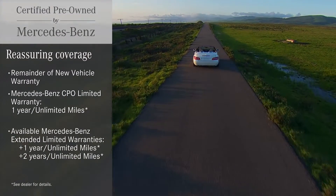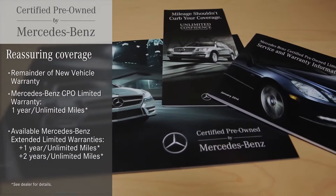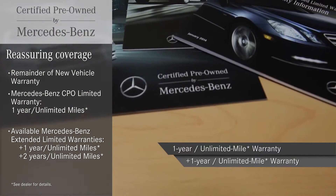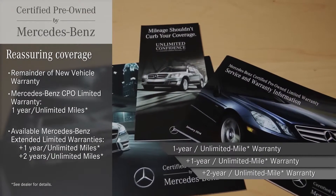With the Mercedes-Benz certified pre-owned limited warranty, you're covered down the road as well. Along with any time left on the new vehicle warranty, you get an additional year of coverage with an industry-leading benefit: no mileage limit. Extended CPO limited warranty options can keep you covered for up to two additional years, again with the unrivaled confidence of unlimited mileage.